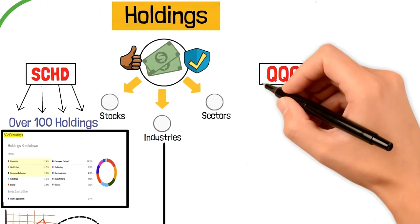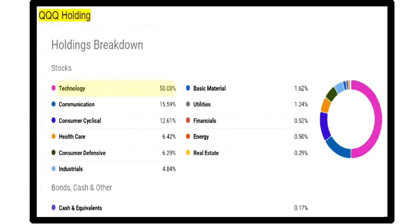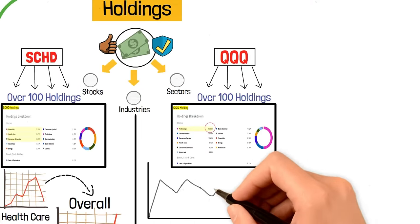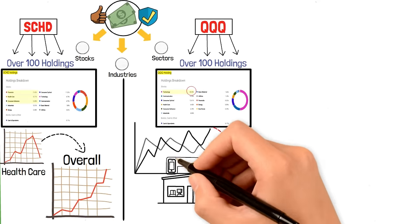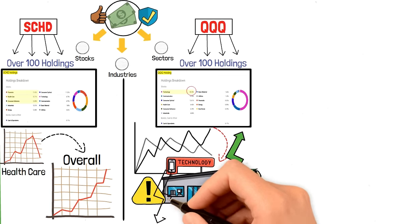Moving on to QQQ, it also has over 100 holdings, but there's a significant emphasis on the technology sector, which accounts for about 50% of the fund's allocation. This concentration can lead to higher volatility since the fund's performance is heavily reliant on the tech industry. While this could mean higher returns when the tech sector is booming, it also poses a greater risk if the tech sector were to decline.